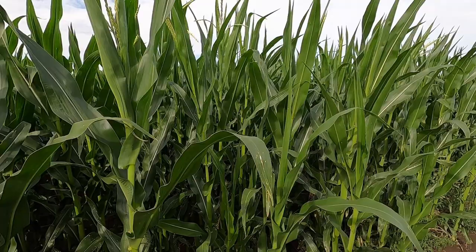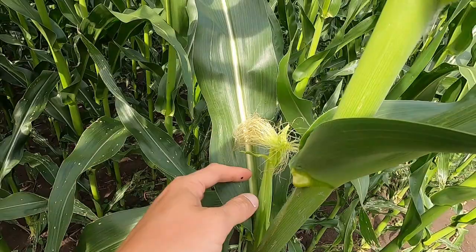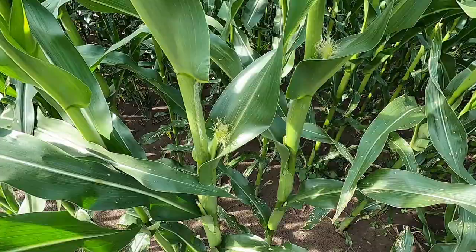Nobleford area corn has grown probably two, two and a half feet since I was here last week. We are starting to tassel now. The tassels are just coming out — it doesn't look like they're producing pollen yet, but it won't be too long. And we do have some little ears starting to push out their silks, getting ready to be fertilized. So that's nice to see.